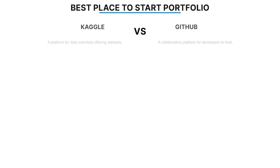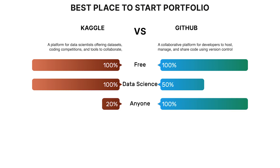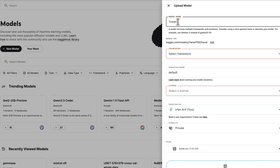The best place to start your portfolio is either on Kaggle or GitHub, and both are free. Kaggle is exclusively for data science while GitHub is for developers and just about anyone, but GitHub also has more features. All you do is upload your projects with code, your process, your summary, and you're basically good to go.